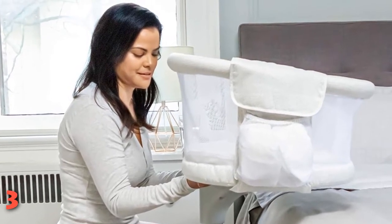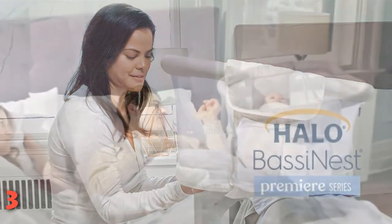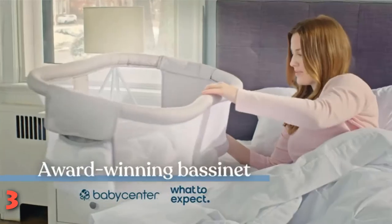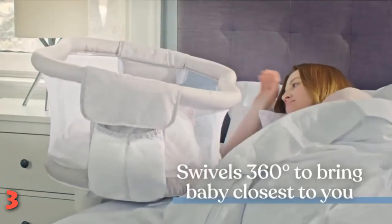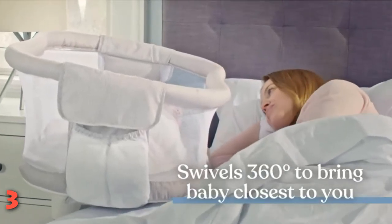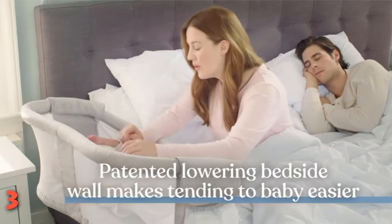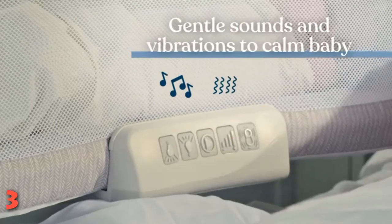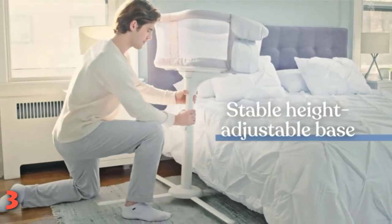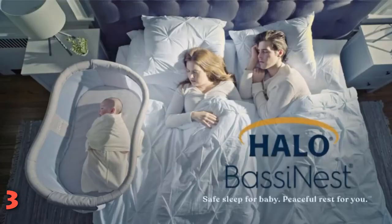The bassinet stand was also designed to tuck beneath your mattress so you can pull the infant close, just like a co-sleeper. This option is great for taller beds too. Keep in mind that this bassinet is a bit cumbersome and tough to maneuver around the house. And while it's on the pricier side, you'll thank yourself for spending a little more in the middle of the night when your baby needs you.